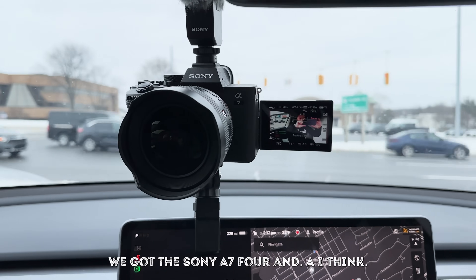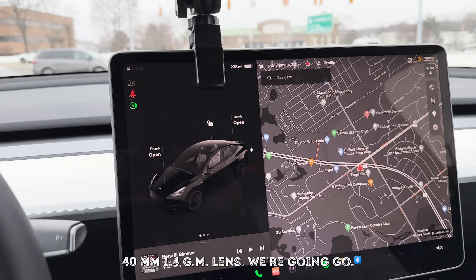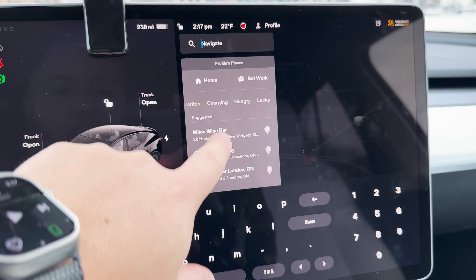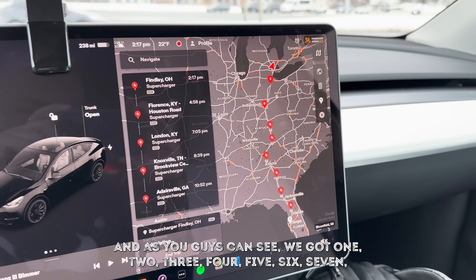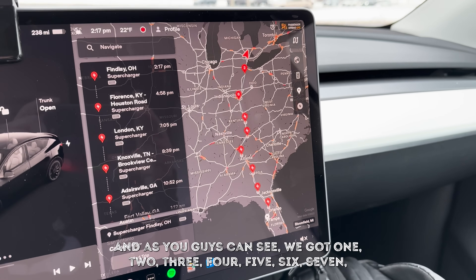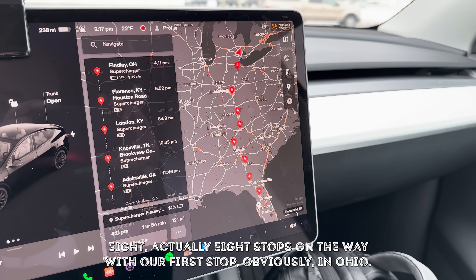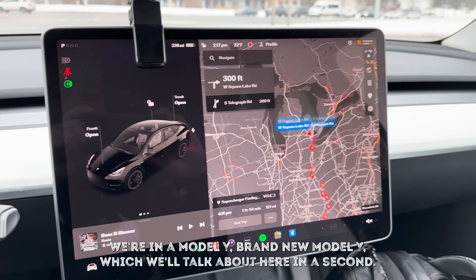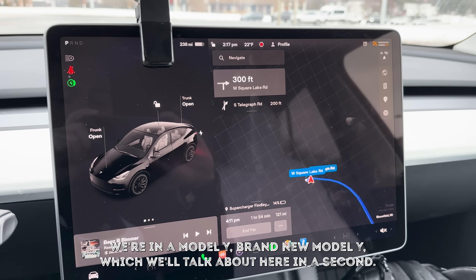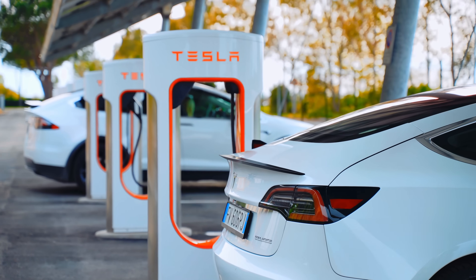Currently the camera setup is the Sony A7 IV with a 14mm f/1.4 G Master lens. Tampa, Florida is the destination, and as you guys can see we've got eight stops on the way, with our first stop in Ohio. We're in a brand new Model Y, which we'll talk about in a second. Our first supercharger is two hours away in Ohio.